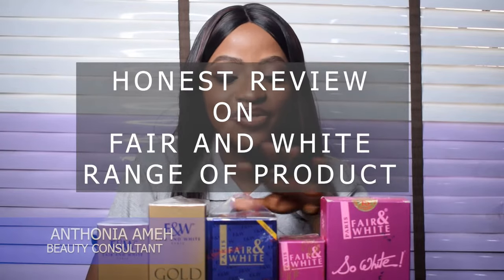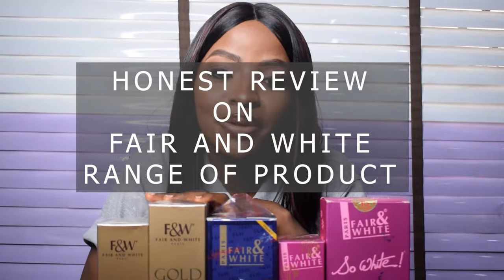Hi guys, welcome to Kochi Beauty. Here on our YouTube channel we give honest reviews about beauty and wellness products. My name is Antonia Ame, and today I'll be giving an honest review about this Fair and White range. I know you've got various questions — does it clear sunburn, does it clear hyperpigmentation, does it contain hydroquinone? Don't worry, I'll be answering all of your questions and more.